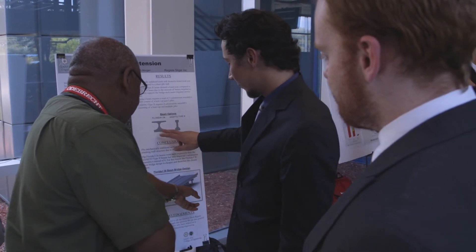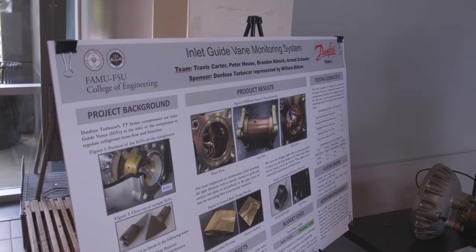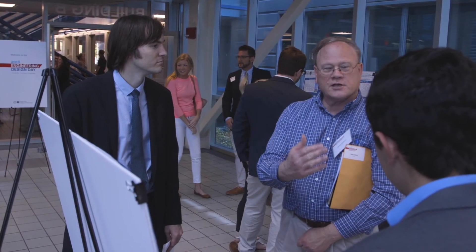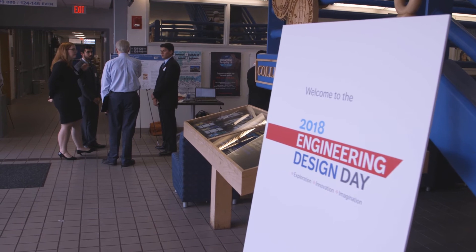They want to see you deal with a real problem. They want to see you work in a team. Engineers typically work in teams, sometimes with people not just engineers, and so this is a great experience. One of the things I like to emphasize about our college is that we have the most diverse ranked college in the country.